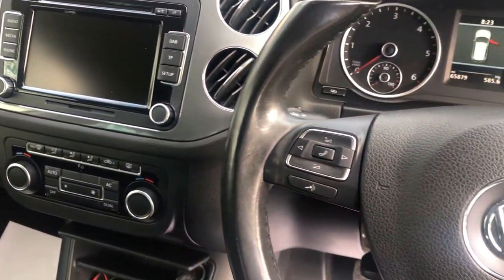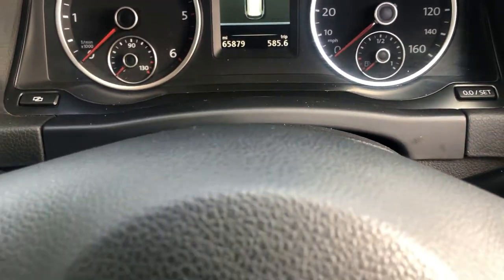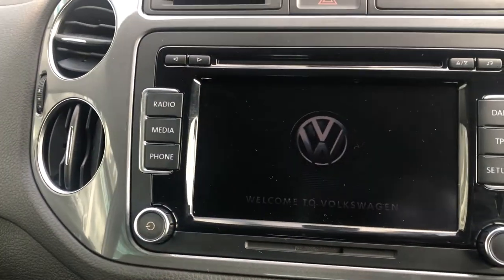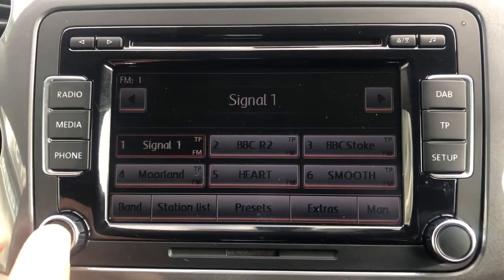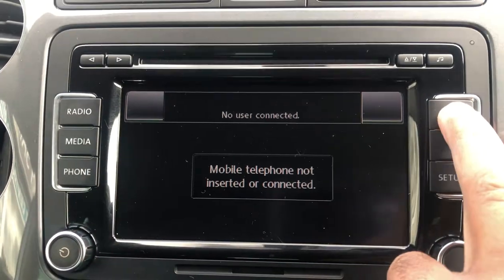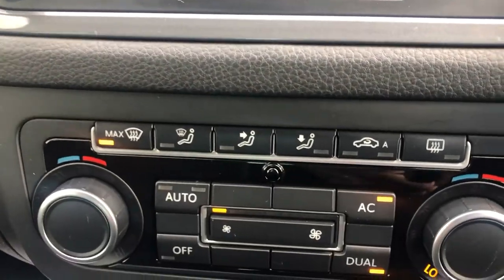Leather multi-function steering wheel with various controls. Mileage of just 65,879 — full service history including the cam belt change. Stereo CD DAB radio, media input, Bluetooth phone connection, all nice clear display. Dual-zone climate control.